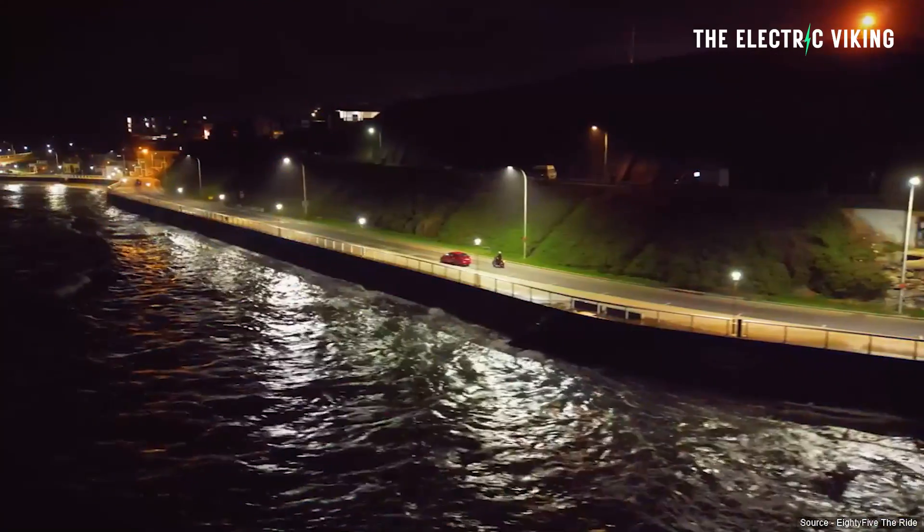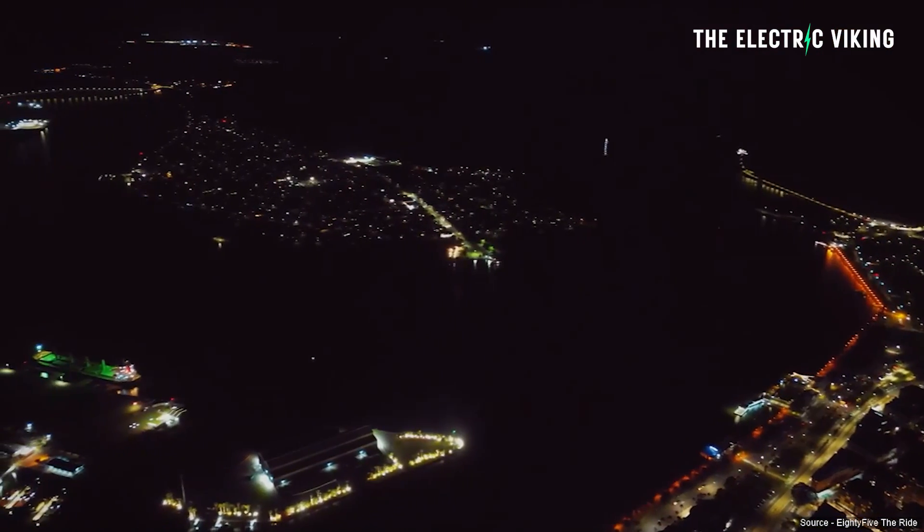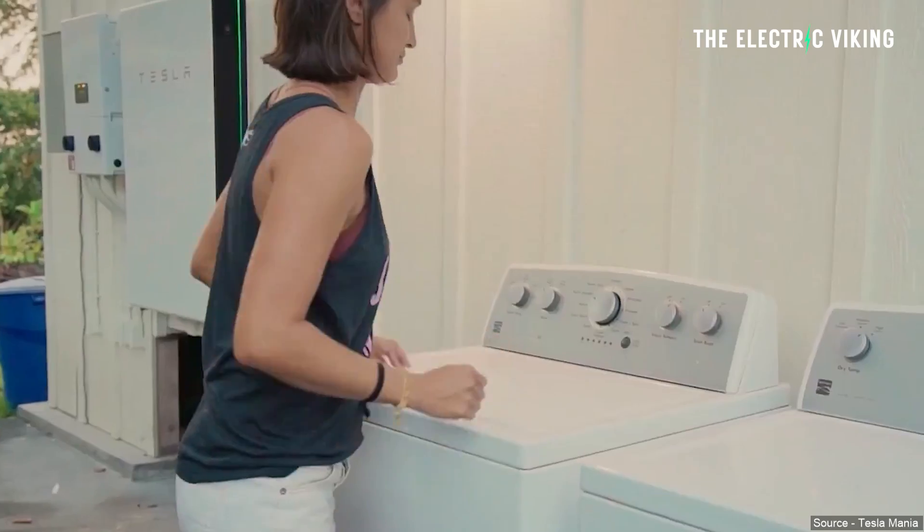Hello my friends, welcome to the channel. I'm Sam Evans, you're watching The Electric Viking. Great to see you, thank you for tuning in. It's exactly 4:38am here in Newcastle in Australia, but stuff's happening guys — you need to know about this stuff.